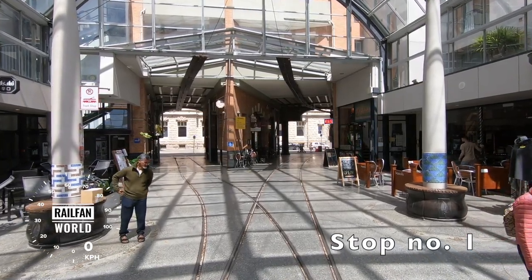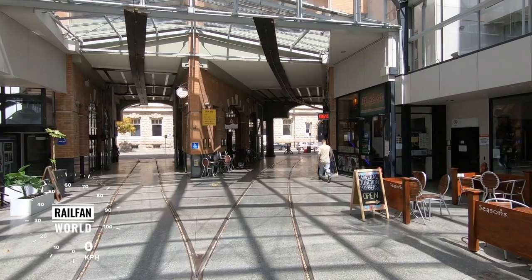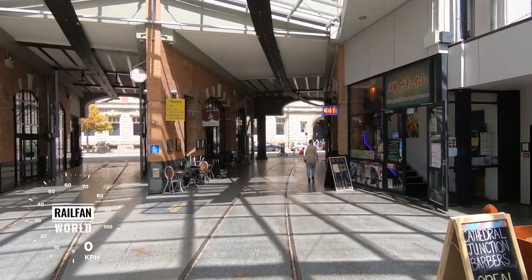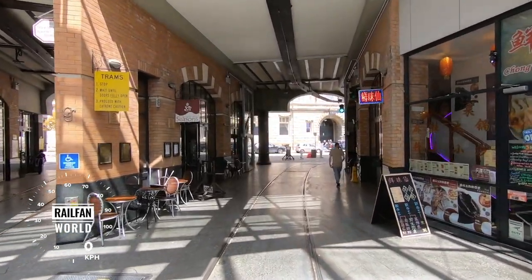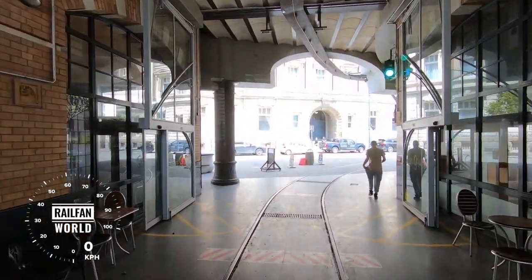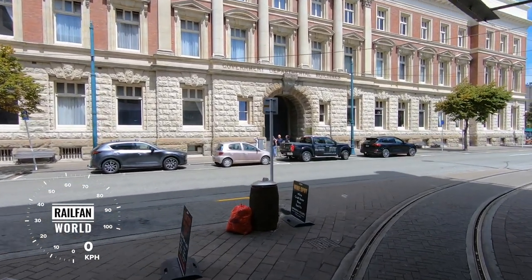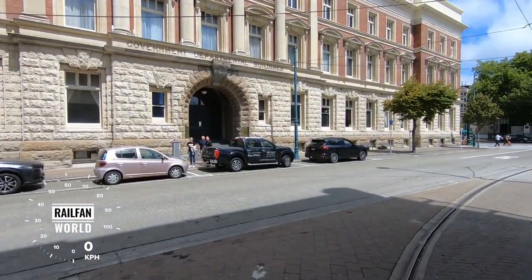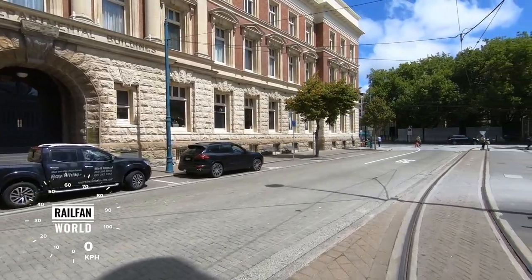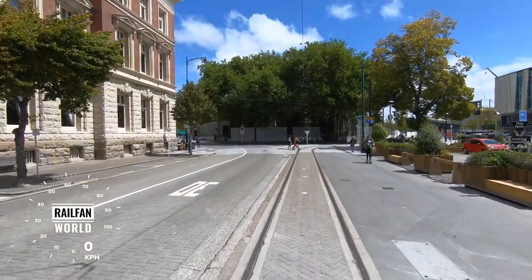Good afternoon everybody. If you've just joined us, welcome aboard our ex-Sydney tram of 1934. We'll be back in the junction in about 45 minutes time, having completed the figure-of-eight circuit. We have five heritage trams in service at the moment, 17 tram stops, and you can get on and off at any of the tram stops during the course of the day.